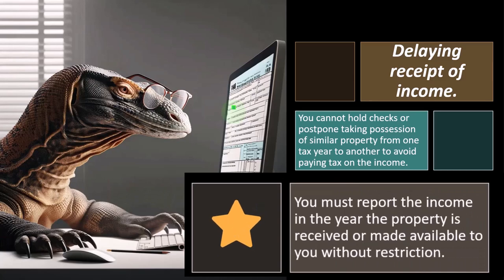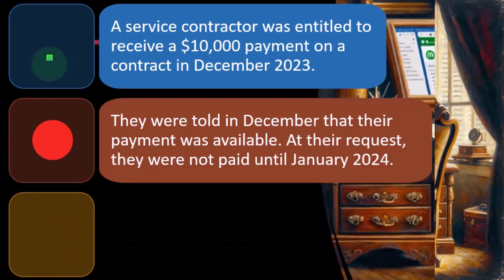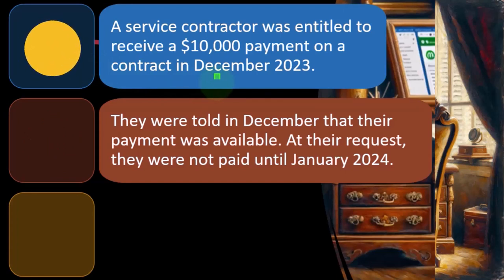You must report the income in the year the property is received or made available to you without restriction. Example: a service contractor was entitled to receive a $10,000 payment on a contract in December 2023. They were told in December that their payment was available. At their request, they were not paid until January 2024. You can imagine the contractor saying the work is done, you've earned it, I'll pay you $10,000 right now — and the contractor saying hold onto it until January.